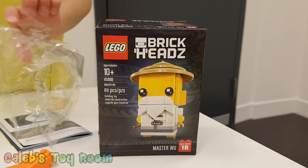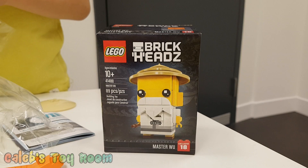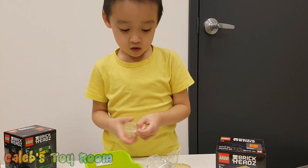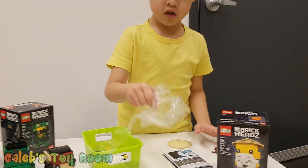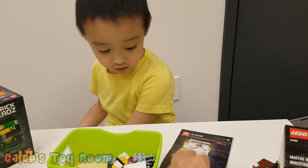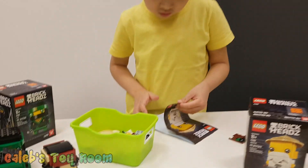This one came with only two bags. Only two bags? Okay, there you go. Thank you. You're welcome. Thank you.